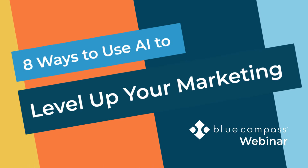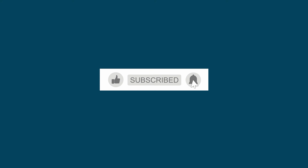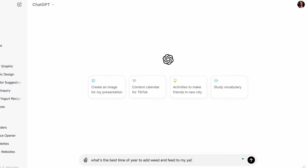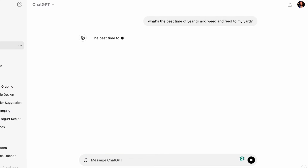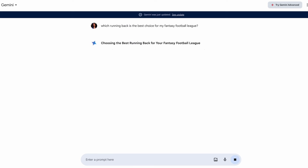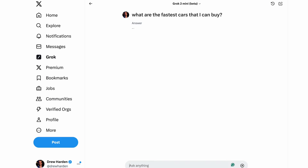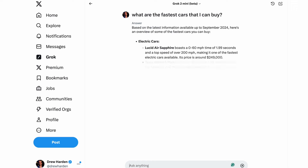Welcome to Blue Compass, where we are here today to share a webinar talking about eight ways you can easily integrate AI into your marketing today. So many of our clients and marketers we speak to are asking how they can utilize AI to enhance their marketing efforts. We have tested a lot and seen both good and bad integrations of AI.